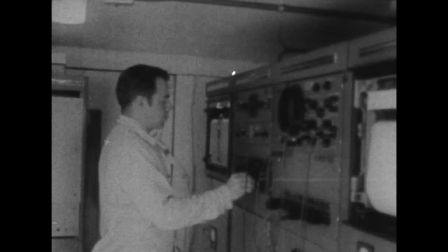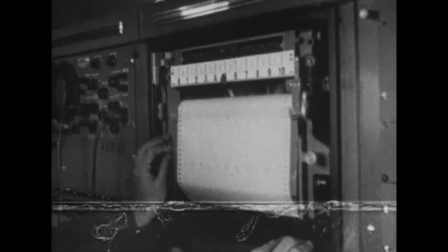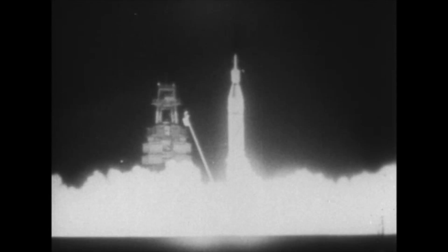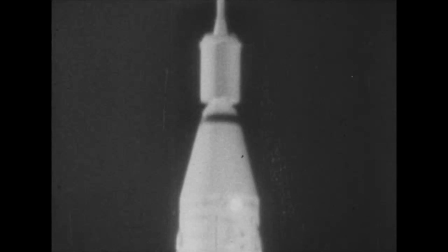Now it is X minus ten seconds. X minus five seconds. Four, three, two, one. Firing command. Jupiter-C is coming to life. At 2248 hours, 31 January 1958, place: Cape Canaveral, Florida, USA.